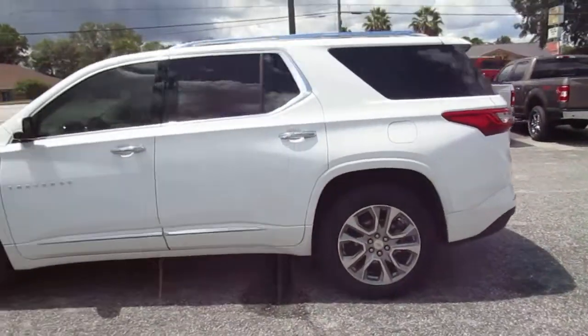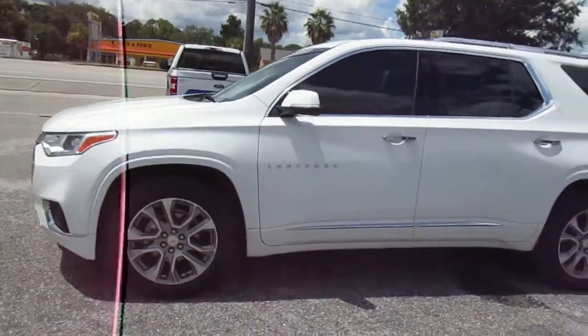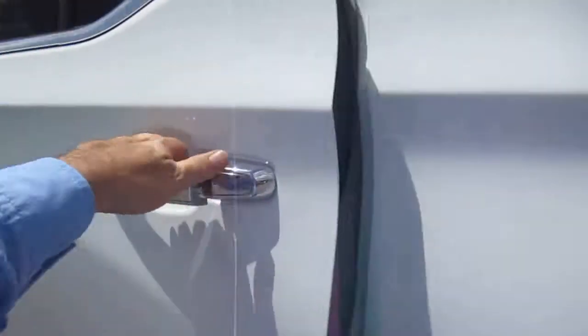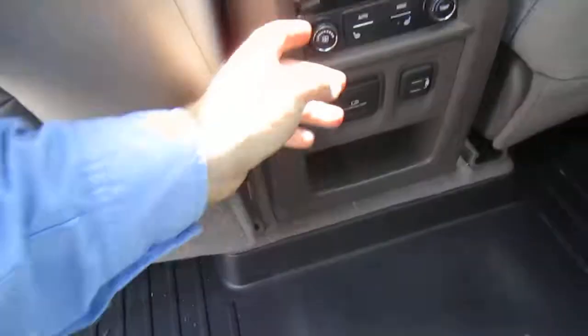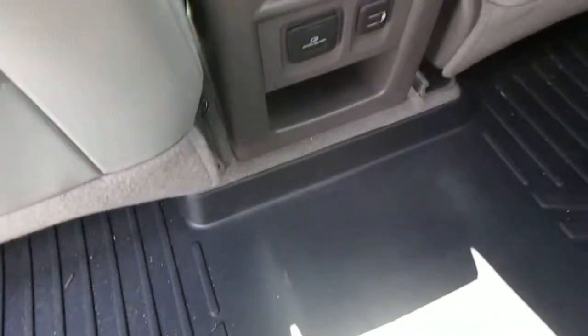It has premium 20-inch wheels with Continental tires — a beautiful SUV. On the inside we have gray leather seats all the way, even in the back. Gray leather captain's chairs in the middle row. There's climate control back here and some plugins for electronics, USB, and heated seats back here as well.